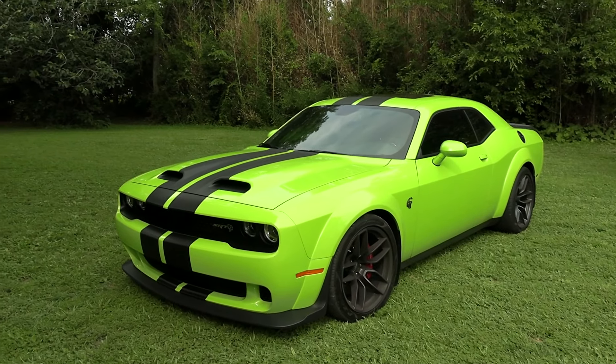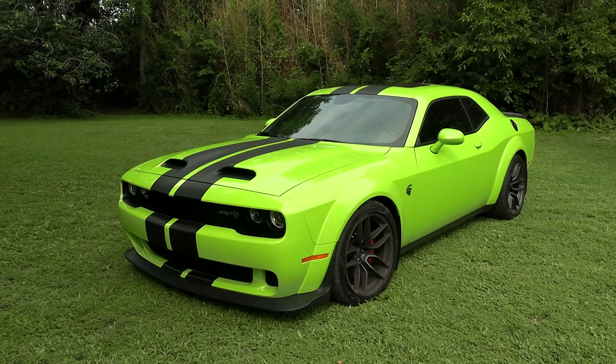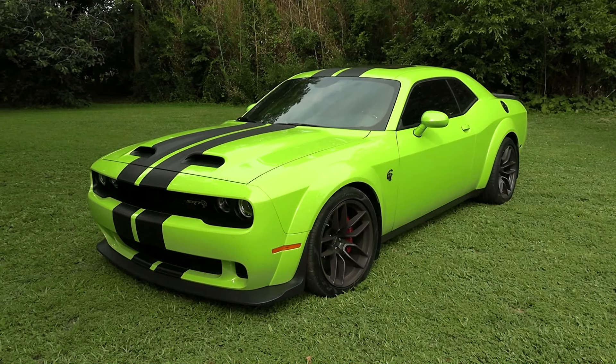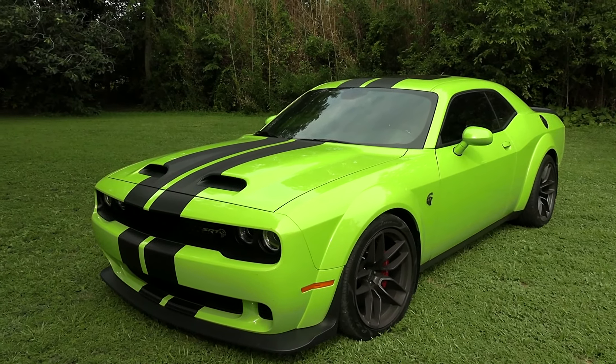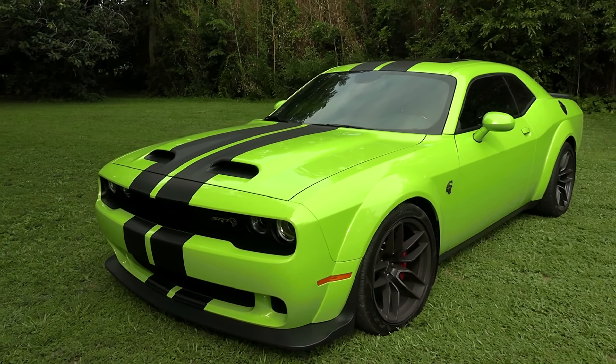Alright guys, we just got back from taking a ride in the Hellcat Red Eye here. My friend Craig brought it by — he just picked this up in Texas recently and thought we'd like to take a look at it. You can see it really stands out in that sublime green, which is a classic Mopar color, obviously.